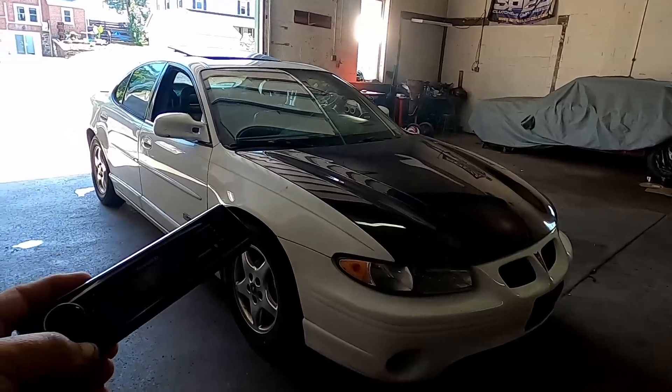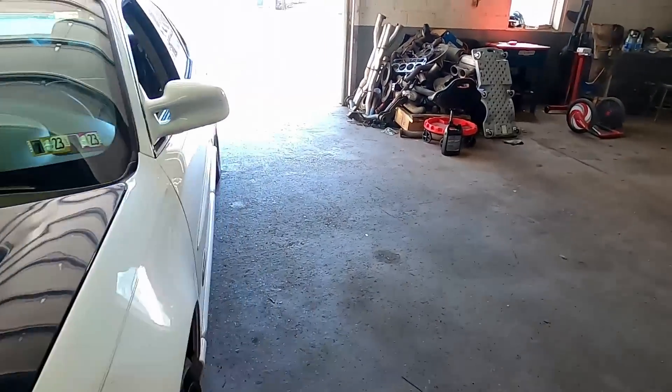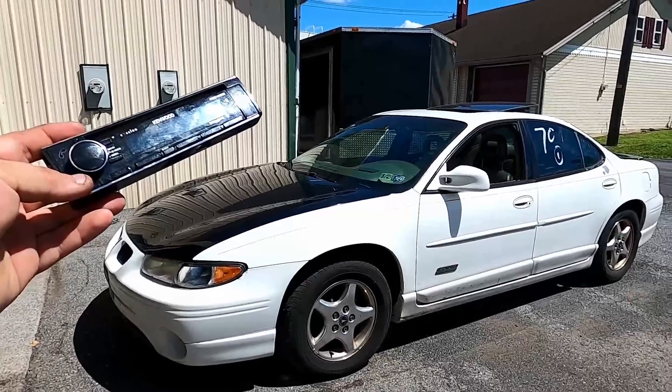There's the GTP ready to go with the new radio installed. And there's the old radio — that thing is a piece of junk. Let's take it outside and get a good thumbnail shot.